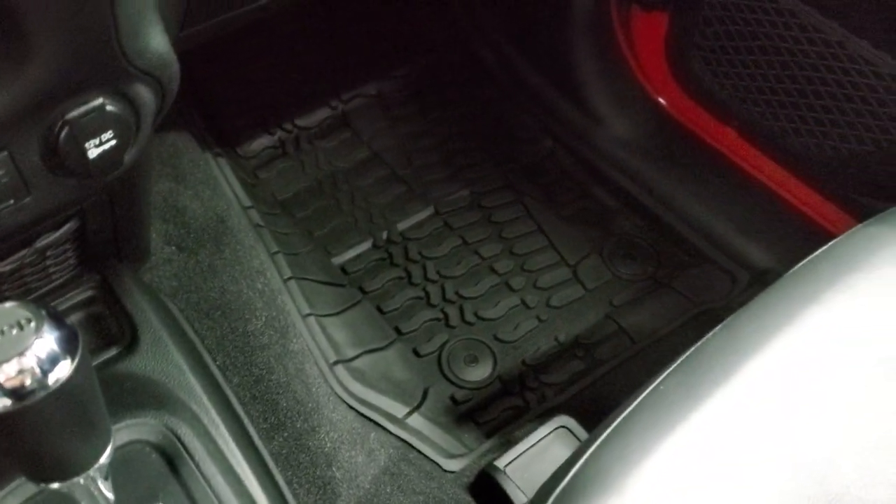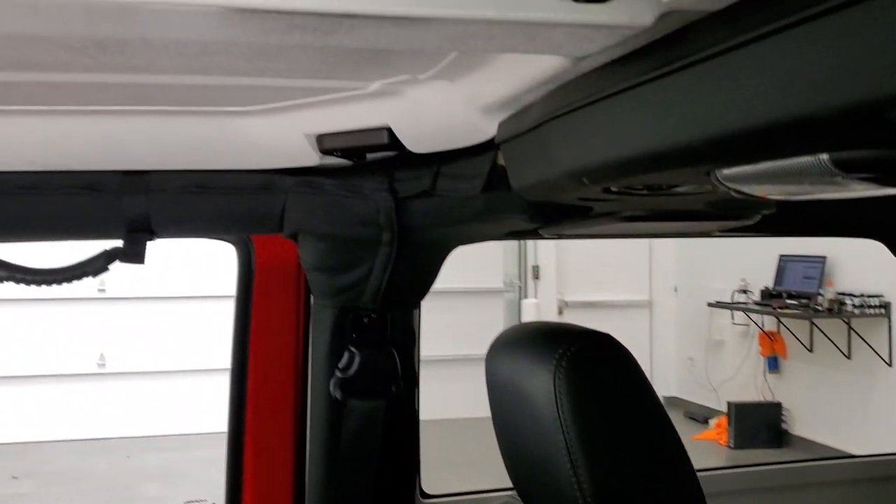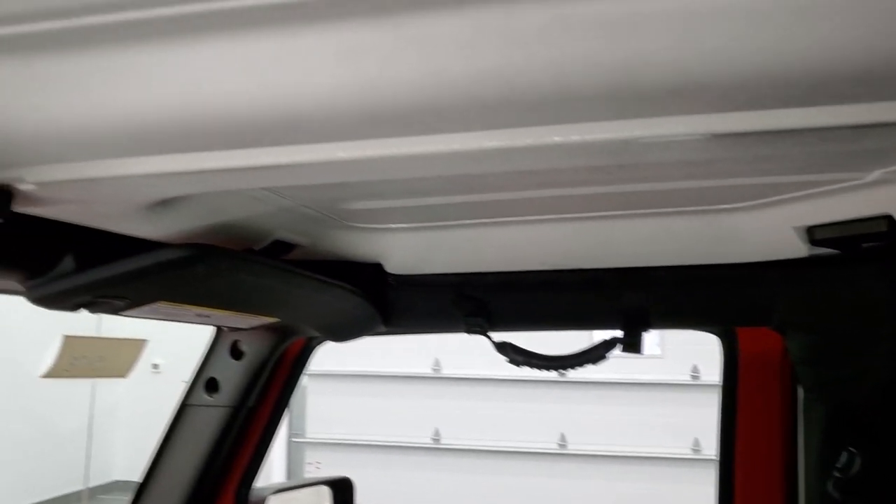The passenger side floor mat and seat are in excellent condition. This Jeep smells very clean inside — I don't think it's ever been smoked in. The headliner is in excellent shape as well.